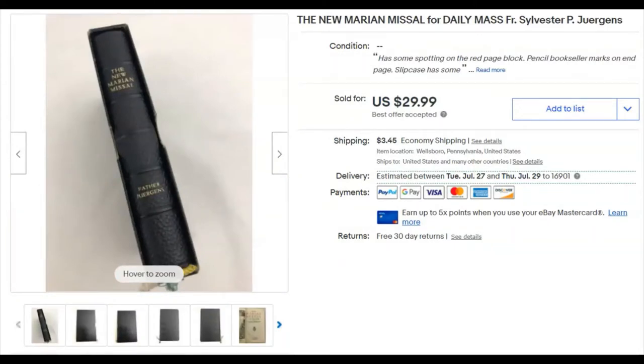This is an old Marion Missal. This one cost $2.49 at the Goodwill. I listed it May 24th and it sold June 10th for $30.00 plus shipping.